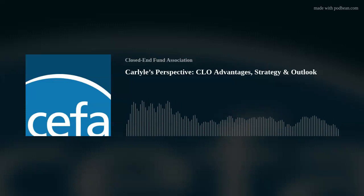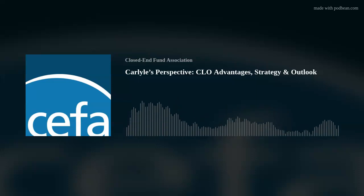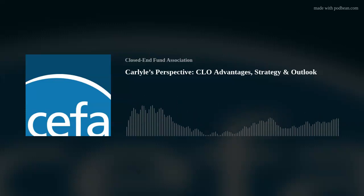Carlyle leverages its in-house expertise to manage this strategy. Carlyle is a global platform with over 30 years of investing across numerous asset classes and over $350 billion in assets under management. We leverage a one-Carlyle approach through the firm's 750 investment professionals and insight from our chief economist. Carlyle is also one of the world's largest CLO managers with over $50 billion in assets under management and a 25-year track record across various market cycles. In addition, Carlyle has a 15-year track record of investing in third-party managed CLOs.